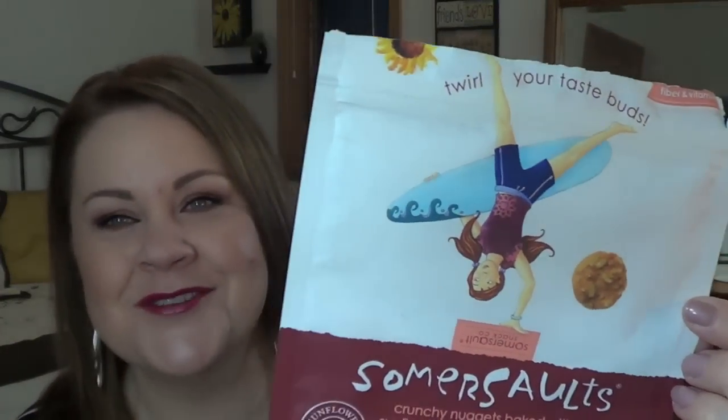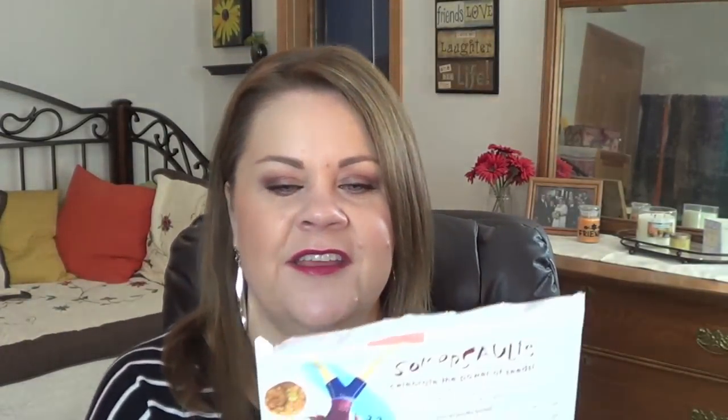The next random I found at Target is called Somersaults — crunchy little nugget things baked with sunflower seeds and toasted grains. I got the Cinnamon Crunch flavor. They're 100% natural, not gluten-free, with 140 calories for 14 pieces, which is pretty filling. The packaging claims they have as much protein as almonds with just half the fat, and they're a good source of fiber and vitamin E. They also have a sea salt variety but I just got the one bag — really good!